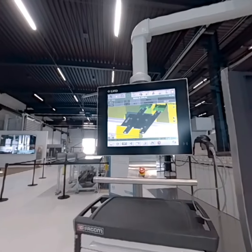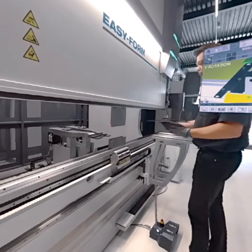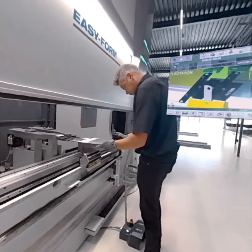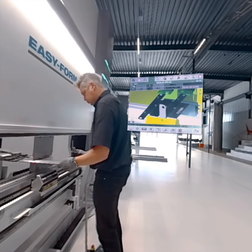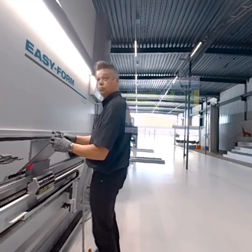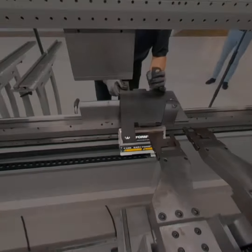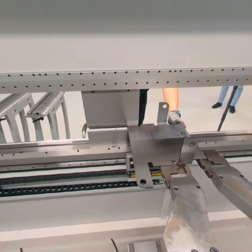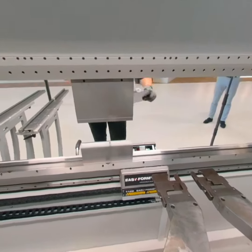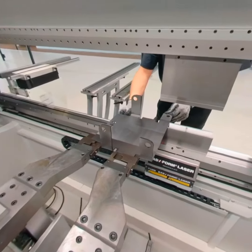The adaptive bending system means that we measure 200 times per second in real time. The biggest problem of bending is thickness variation and grain variation. Easyform is compensating this automatically. The two cameras, one in the front and one in the back, are measuring from the V-die to the material. With this, we have full control over the bending system.